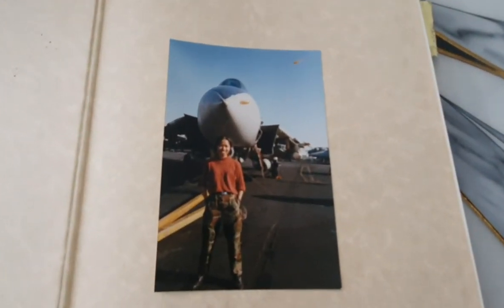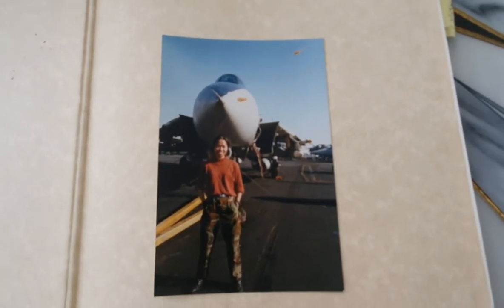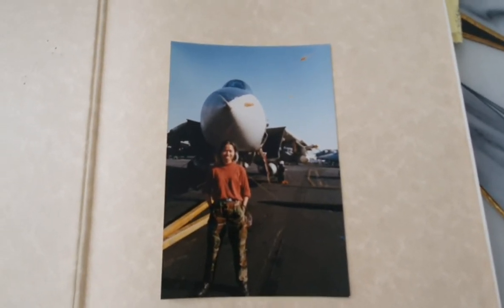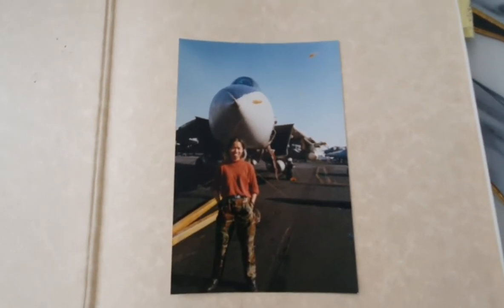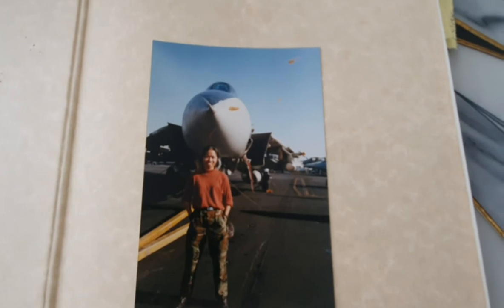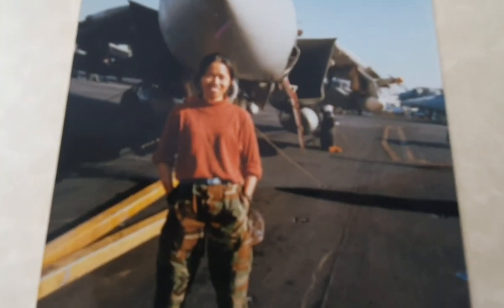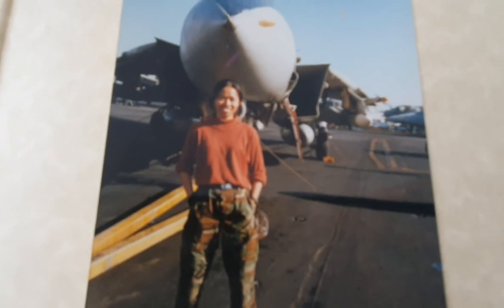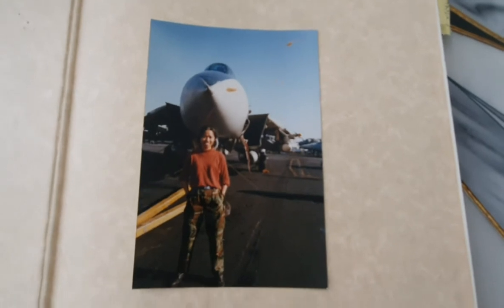That's my picture. I was a plane captain — well, I started as a trainee, and then a few months after during deployment I became a PC. And behind me is an F-14. I'm 21 years old right there. So young — 95 pounds. Yes, I was skinny before, a long time ago.